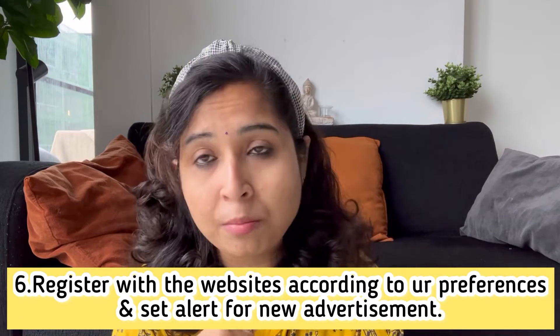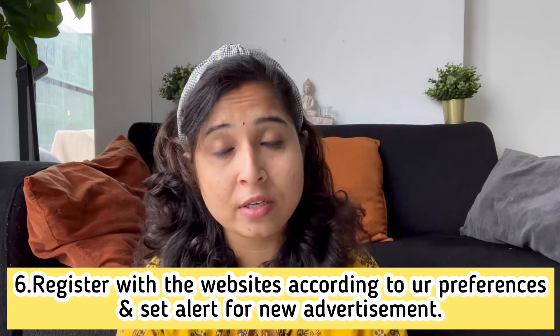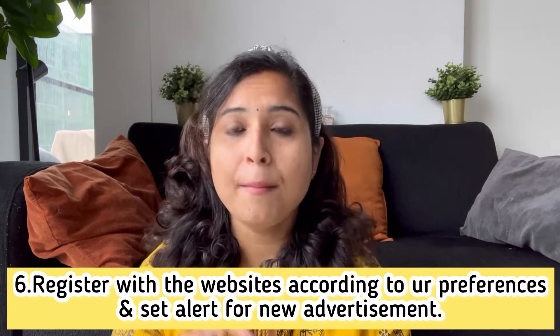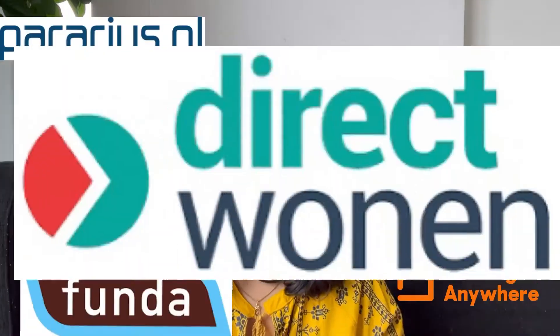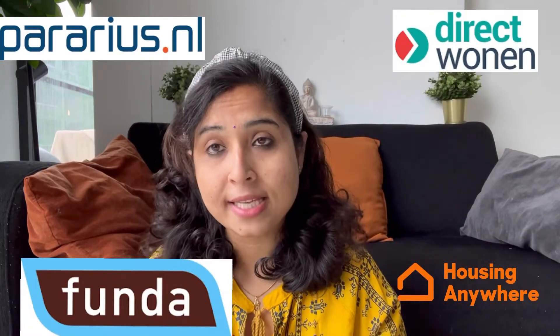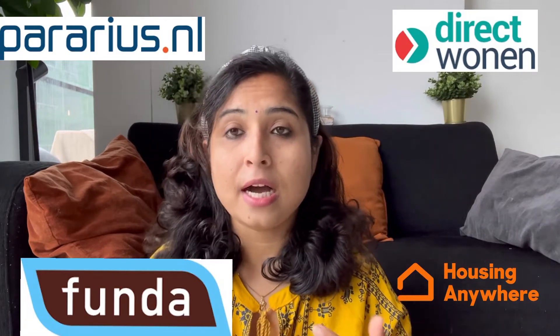I will put all the links in the description box below. You can click the links to housing websites such as Funda, Pararius.nl, Holland2Stay, Westerda, and HousingAnywhere.com. You can set your preferences — area, how many kilometers — and set up alerts so that you are notified as soon as a new property is listed.